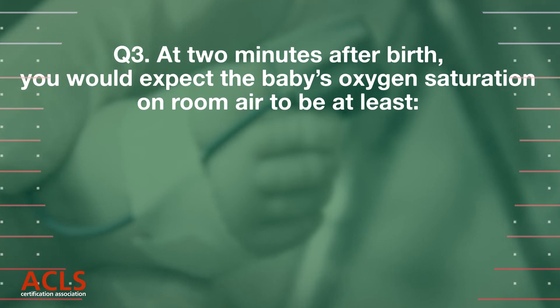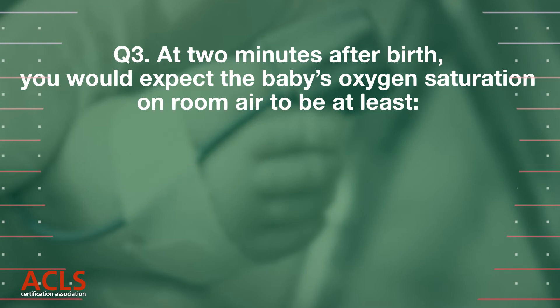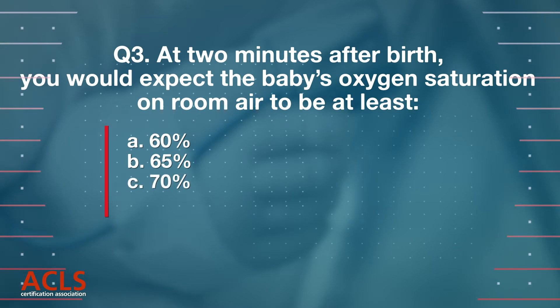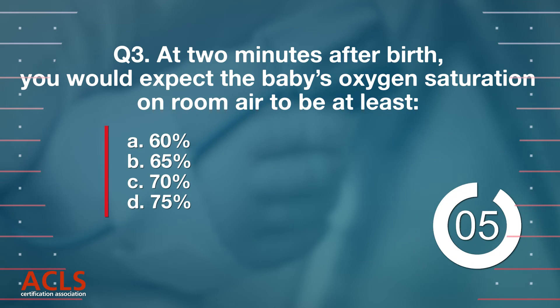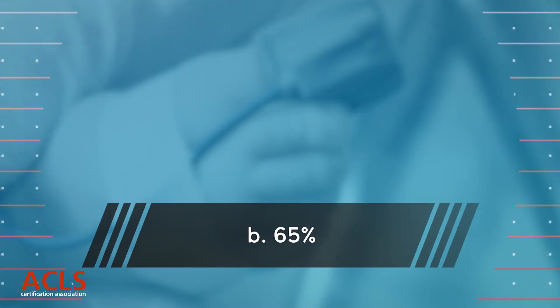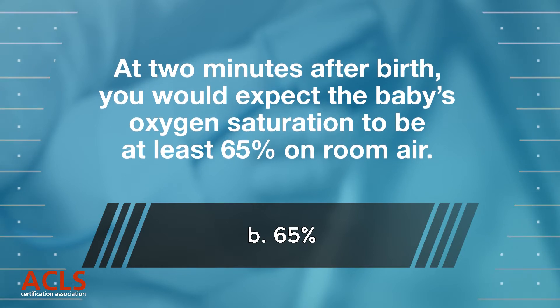Question 3: At 2 minutes after birth, you would expect the baby's oxygen saturation on room air to be at least: A. 60%, B. 65%, C. 70%, D. 75%. Correct answer: B. At 2 minutes after birth, you would expect the baby's oxygen saturation to be at least 65% on room air.